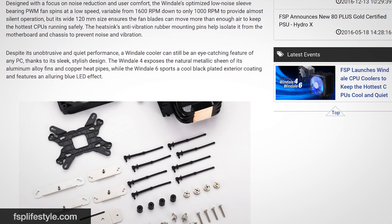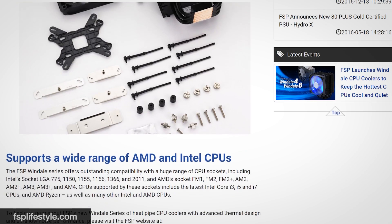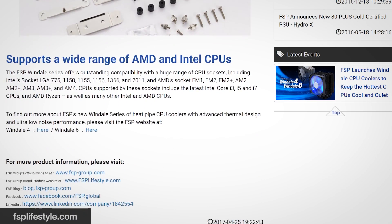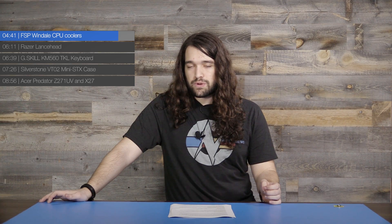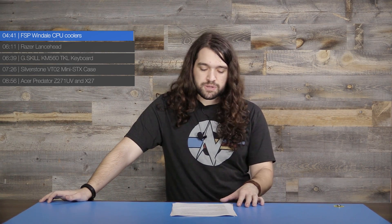Both coolers are about 160 millimeters tall, making them roughly 10 millimeters taller than most coolers we've looked at recently, so they won't be ideal for small form factor builds. The Windale 4 is priced at $33 and the Windale 6 at $47, making them competitive with the CryoRig, Hyper 212, and Thermaltake Contact 12, though a bit more expensive.